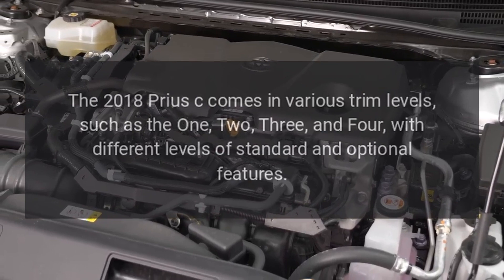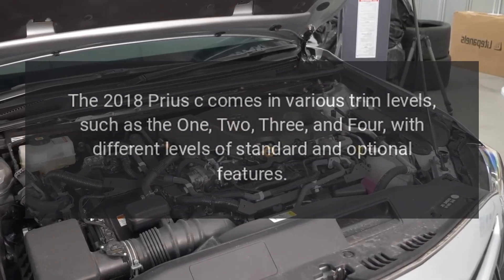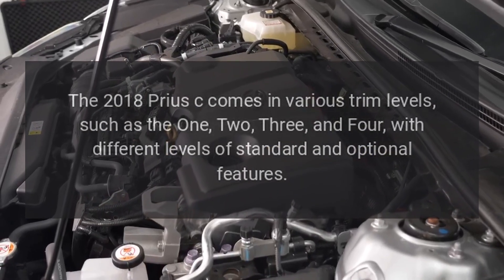The 2018 Prius C comes in multiple trim levels, such as the 1, 2, 3, and 4, with different levels of standard and optional features.